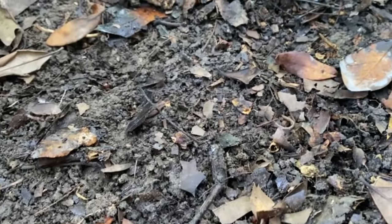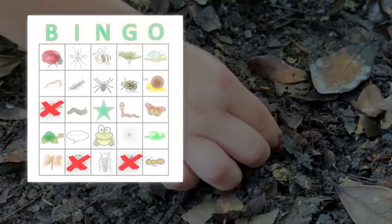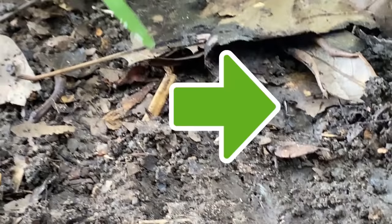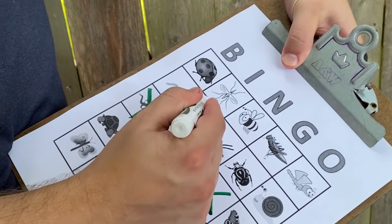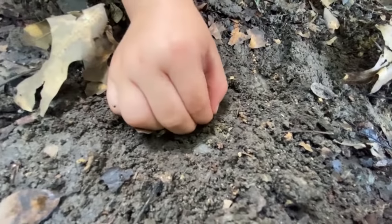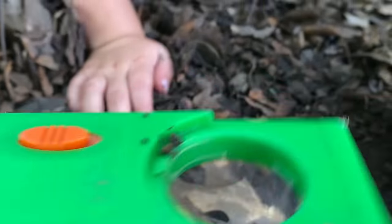Look at that bug — that's a cool bug! Look at that jumping worm! Good work! Got an earwig. Look how it feels — it's got like a cactus. Nice job! We're getting closer. You have an earwig and a beetle.